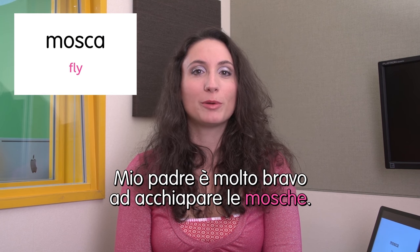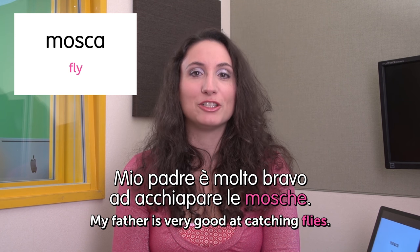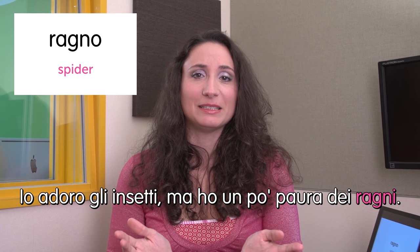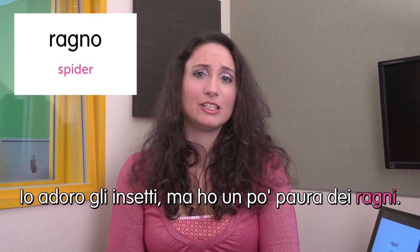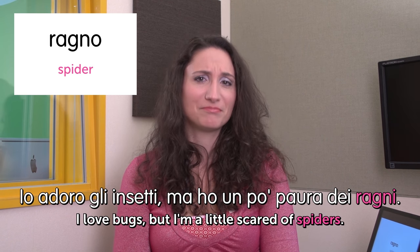Next one: mosca — fly. Mio padre è molto bravo ad acchiappare le mosche. My father is very good at catching flies. Next one: ragno — spider. Io adoro gli insetti ma ho un po' paura dei ragni. I love bugs but I'm a little scared of spiders. That's true. See you next time. I hope you enjoyed it — bye bye.